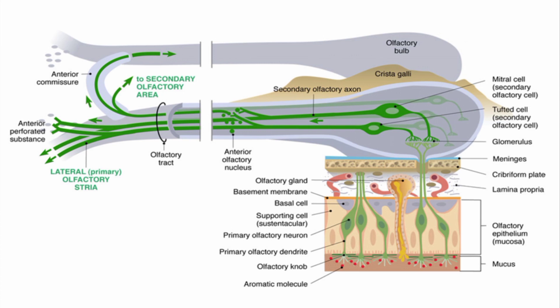Each olfactory bulb has several thousand glomeruli, and each glomerulus receives about 25,000 axons from olfactory cells. The olfactory bulb also contains periglomerular cells, which are around the glomeruli. These periglomerular cells are inhibitory neurons connecting one glomerulus to another, and they are probably involved in the lateral inhibition function.